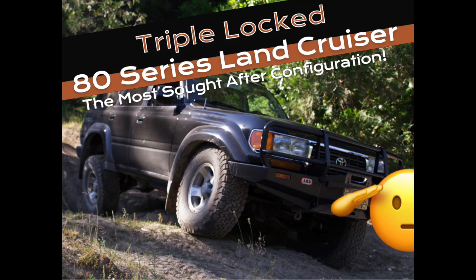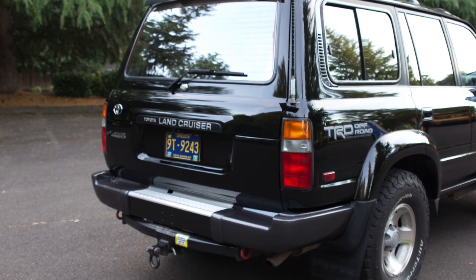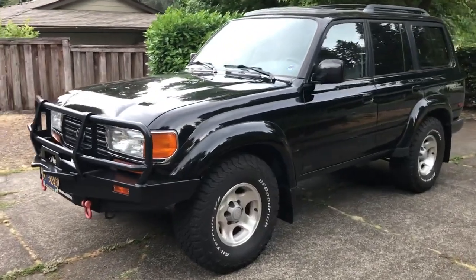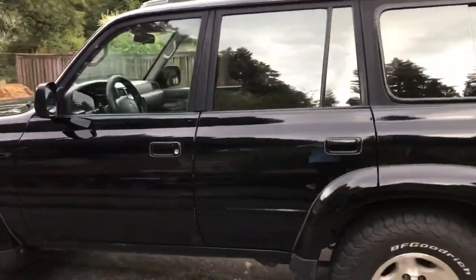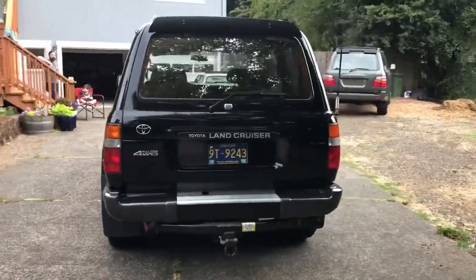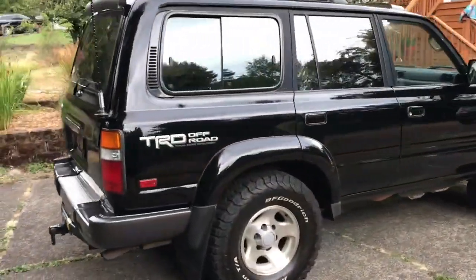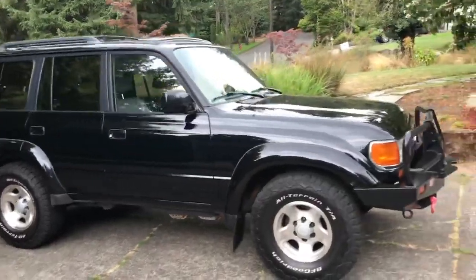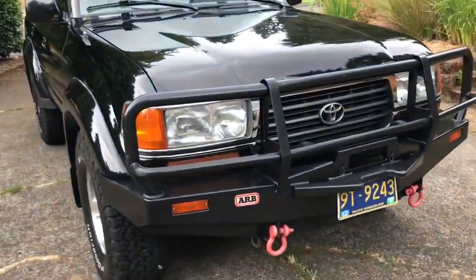Hey guys, triple-locked 80 series Land Cruiser — such an epic neo-vintage truck. Just old enough to feel special and cool, but new enough that it's quiet and great to drive. Beast off-road stock, this thing goes everywhere. Let's do a little tour so you guys can see it up close. The paint is in insanely good condition. It's a two-owner truck — a Seattle rig sold at Toyota Bellevue. I've put about 45,000 miles on this car in four years. It's always been a second car, so I don't drive it every day, but I drive it a lot.